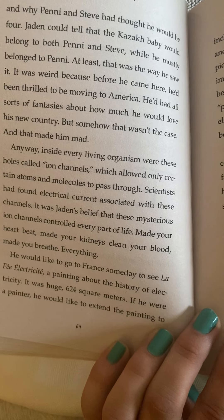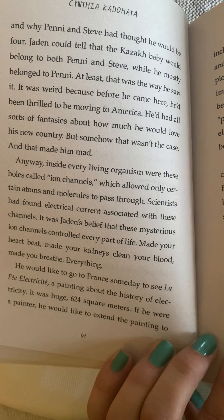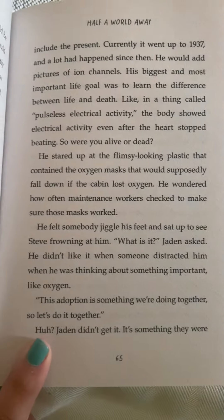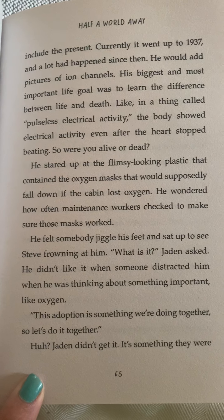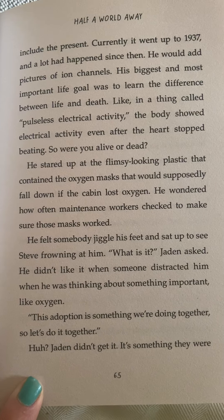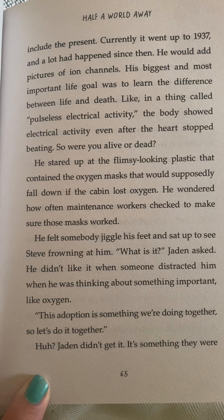It was huge — 624 square meters. If he were a painter he would like to extend the painting to include the present. Currently it went up to 1937 and a lot had happened since then. He would add pictures of ion channels.